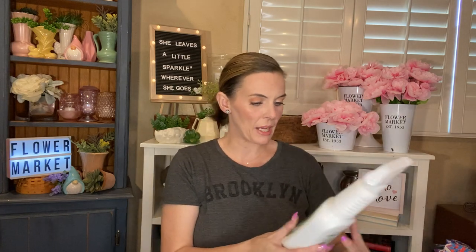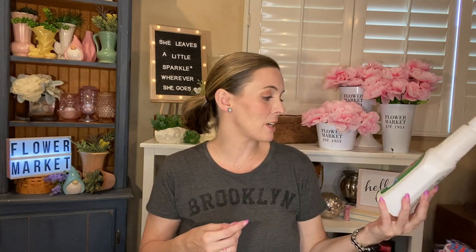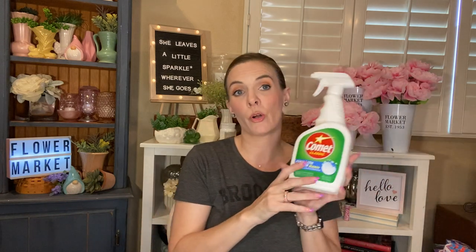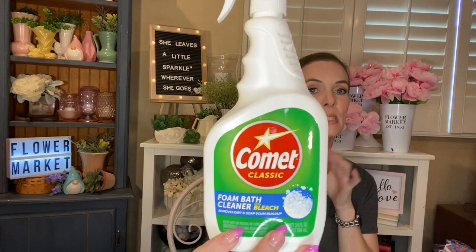I needed a bathroom cleaner, so I picked up the Comet Classic Foam Bath Cleaner with Bleach — removes dirt and soap scum buildup. You get 24 fluid ounces in here. I've used this in the past and really liked it.